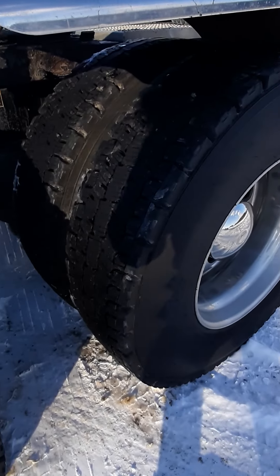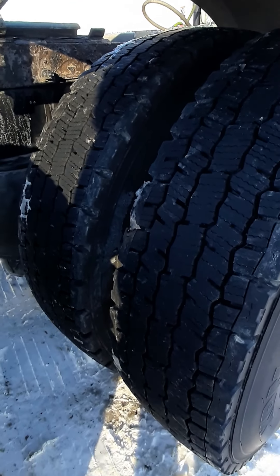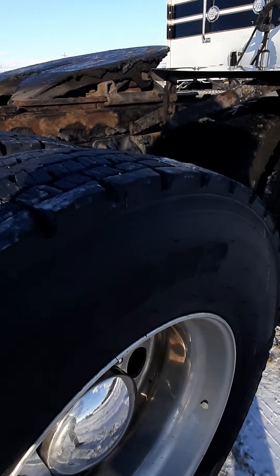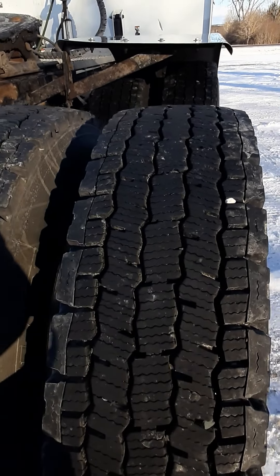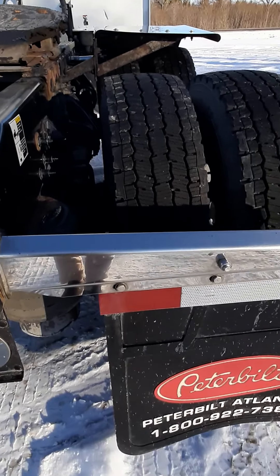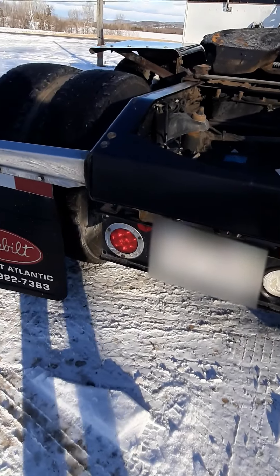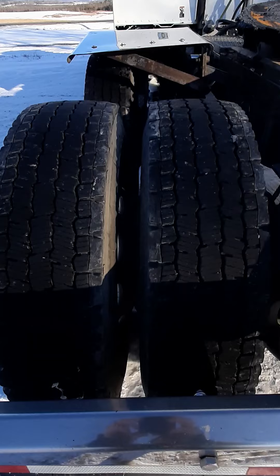Drive tires are at 85%, 80%, 81%, 81%, 81%, 81%, 82%.